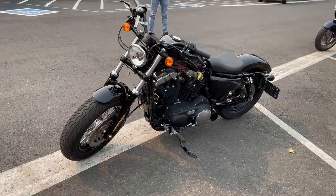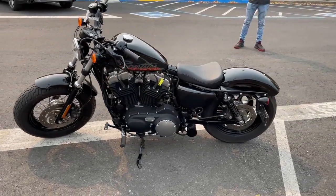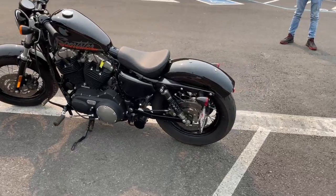It's been gone through by our service department — we did an oil change and a safety check on it, and she's all dialed in and ready to go.